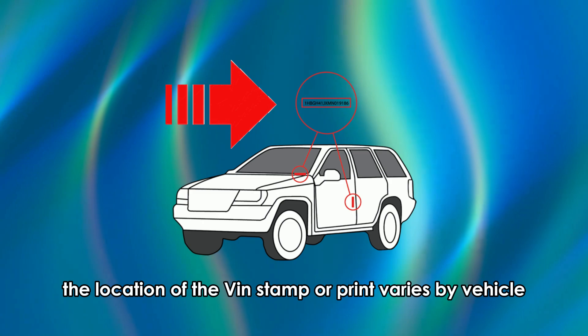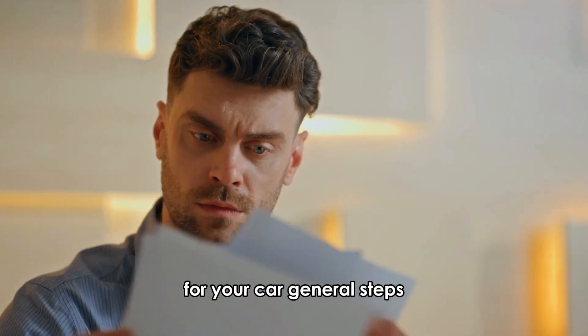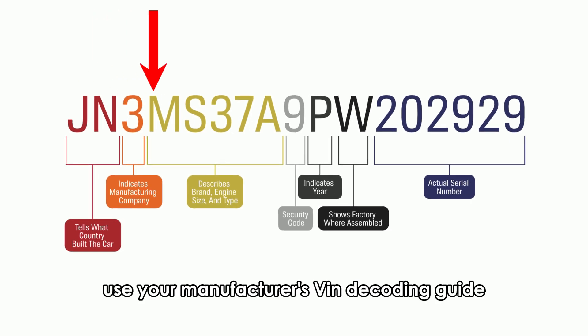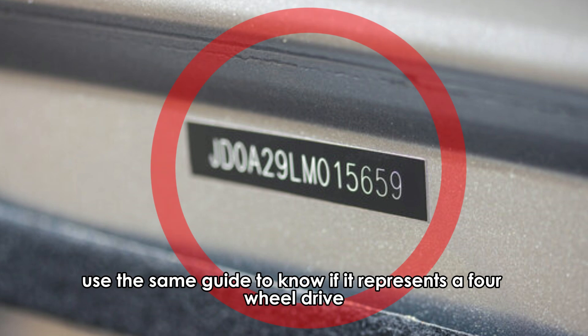The location of the VIN stamp or print varies by vehicle, so refer to your manufacturer's guide to find the exact location for your car. General steps: once you have your car's VIN, use your manufacturer's VIN decoding guide to know which character represents the drivetrain type. Once you have the necessary character, use the same guide to know if it represents a four-wheel drive.